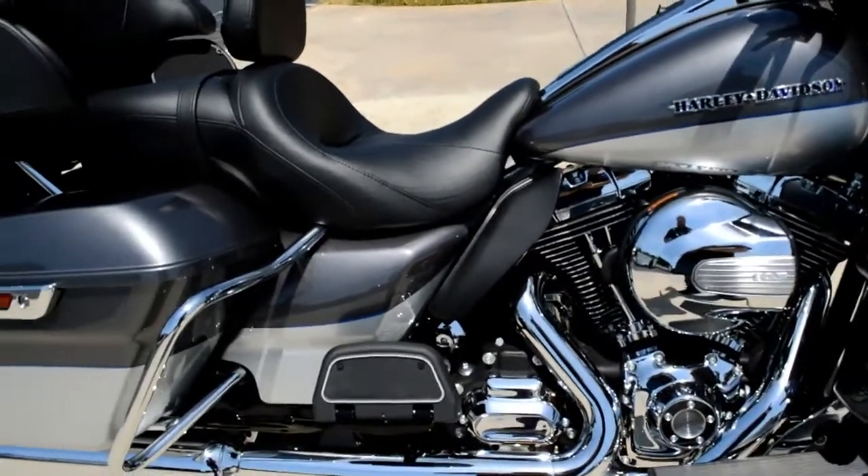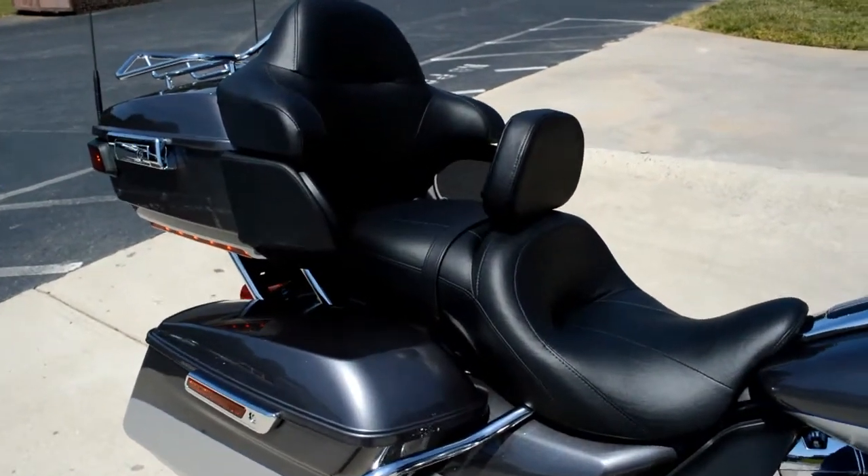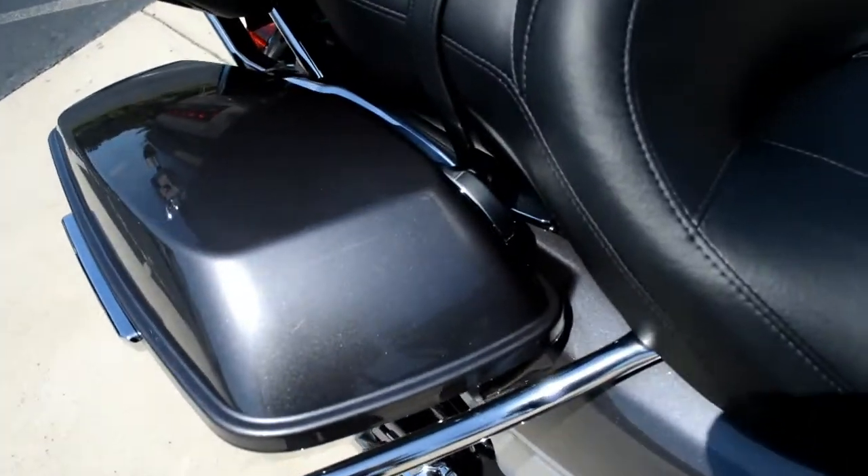That's mated with a six-speed cruise drive transmission. It's got a huge backseat — an inch wider and deeper than ever before, thanks to Project Rushmore.